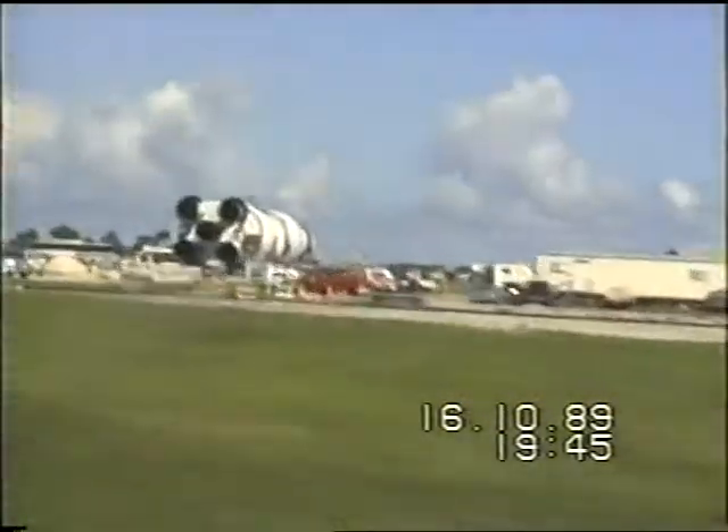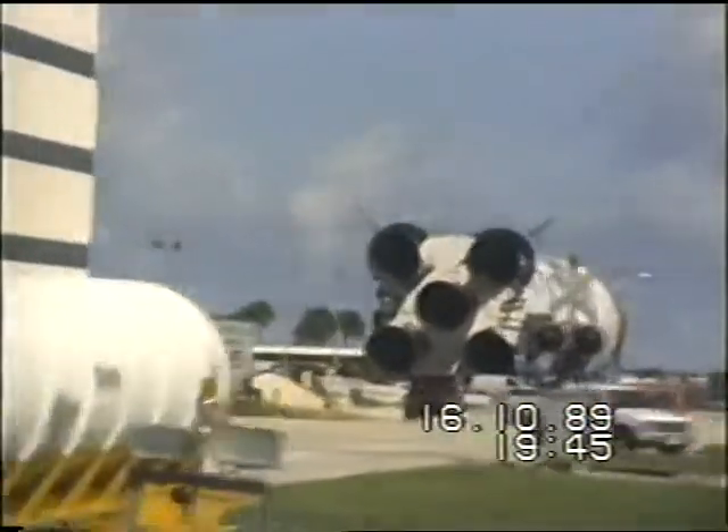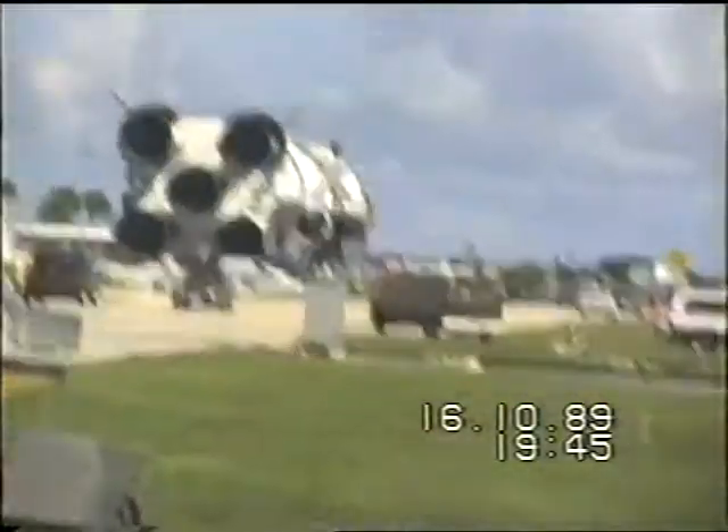Next mission: any remaining fuel is drained, and all fuel lines, pumps, and engines are cleaned and carefully checked.